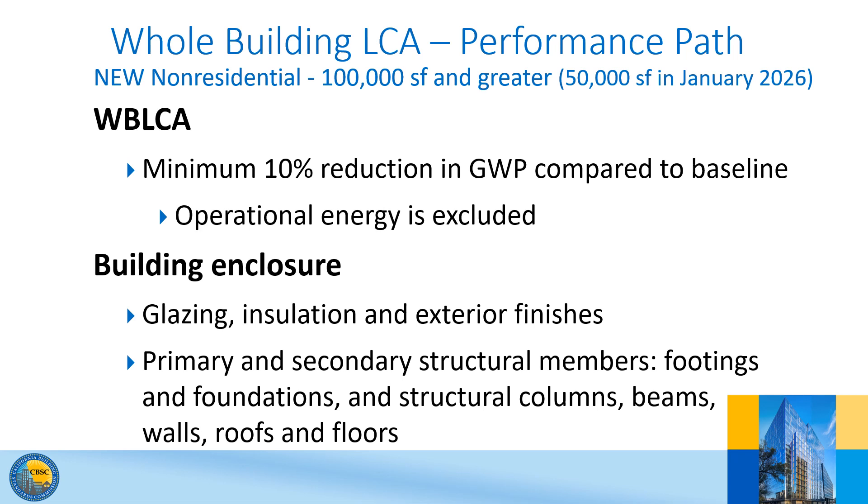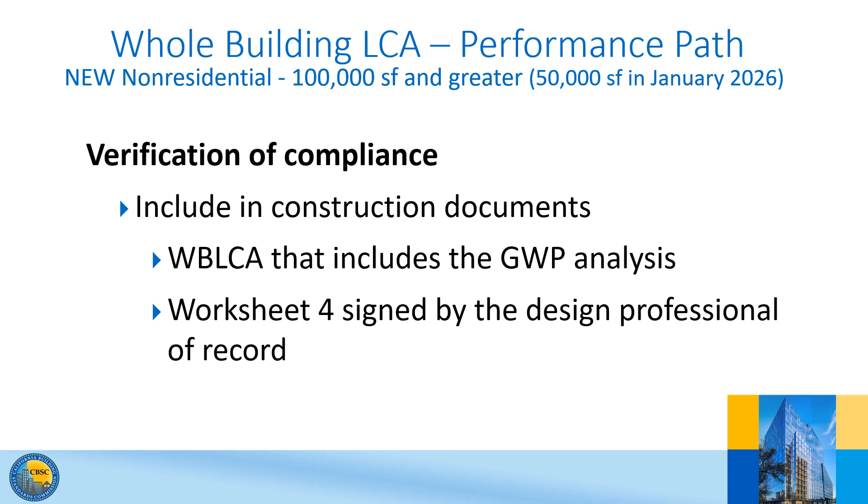The scope of the whole building lifecycle assessment is limited to glazing, insulation, exterior finishes, and primary and secondary structural elements. The idea with verification of compliance is for the design professional to confirm compliance. They must include a summary of the global warming potential analysis produced by the software and a worksheet signed by the design professional of record in the construction documents. Worksheet WS-4 is provided in CalGreen.